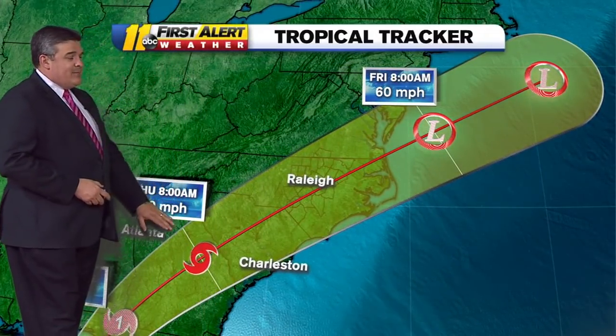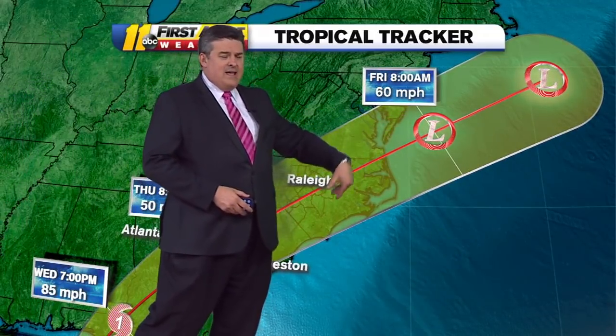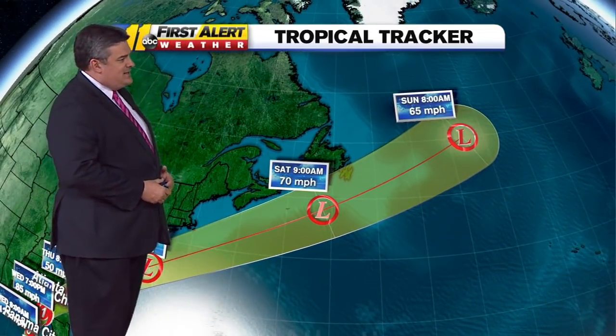You'll notice that Thursday morning 8 a.m. it's still in Georgia somewhere, and then it passes across us on Thursday, and by Friday morning it is out to sea and a memory for us, and then it goes up into the North Atlantic and dies out.